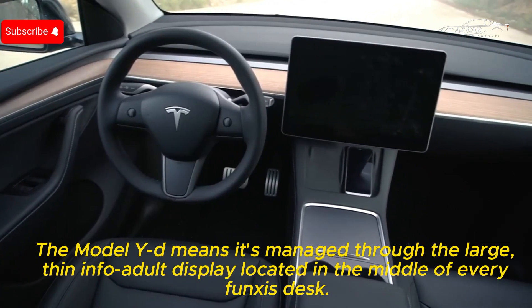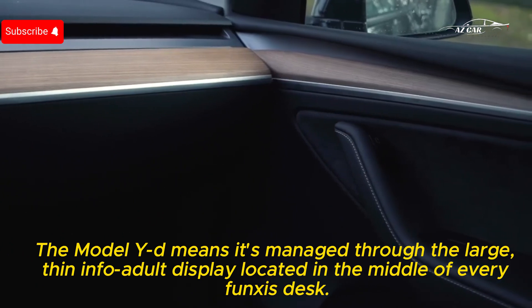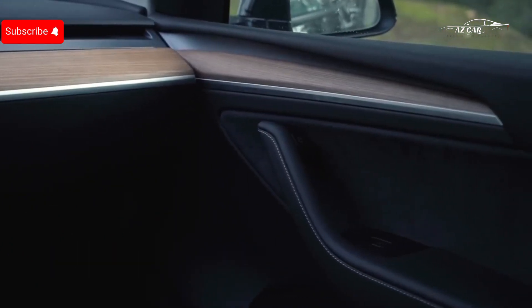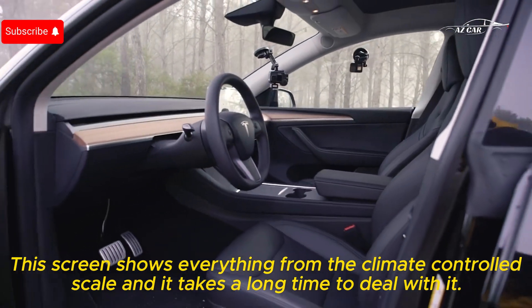The Model Y is managed through the large touchscreen infotainment display located in the center of the dashboard. This screen controls everything from climate to media, and it can take some time to get used to.